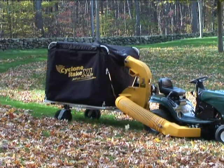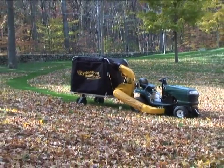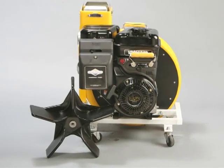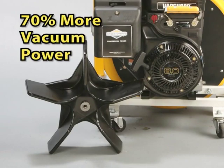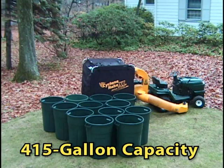Then there's the Cyclone Rake XL. If you've got serious property cleanup work to do, the XL is your answer. The XL is powered by a rugged 8-horsepower Briggs & Stratton Vanguard engine and the Superflow Miracle Impeller. The XL's larger impeller and engine generate increased vacuum power over the Commercial Pro model for commercial-grade vacuum performance. The XL holds 415 gallons of debris in a single load, so you get more work done without stopping to unload.